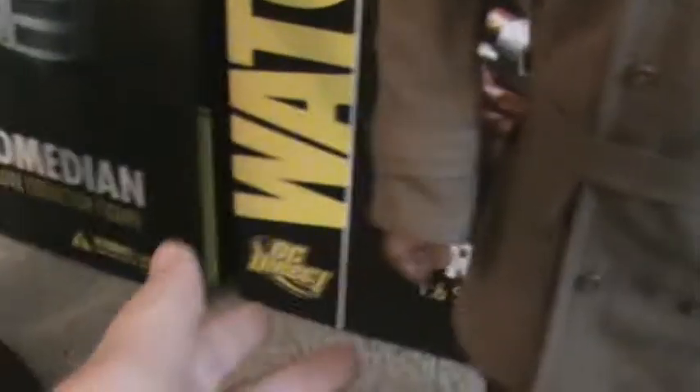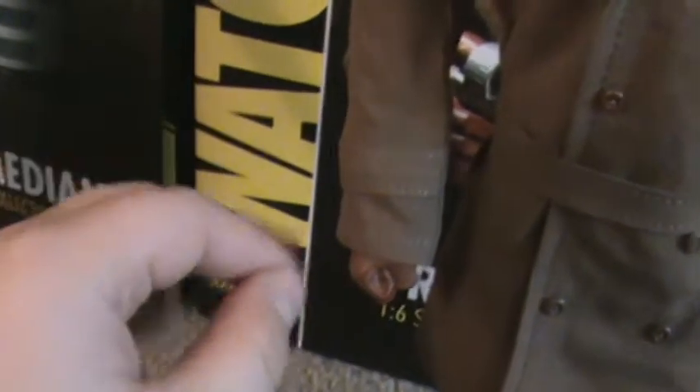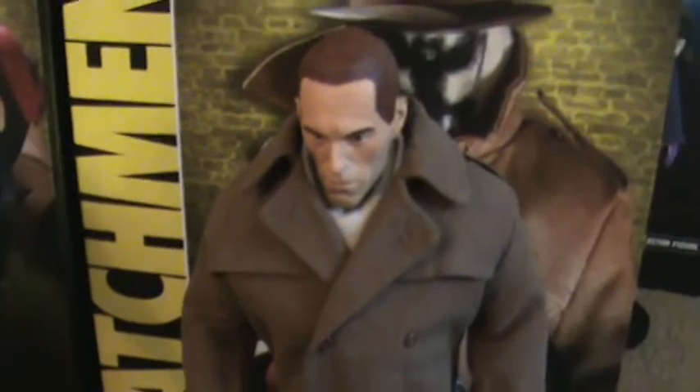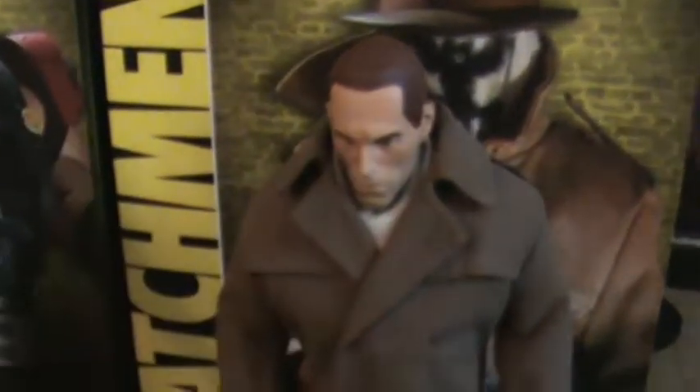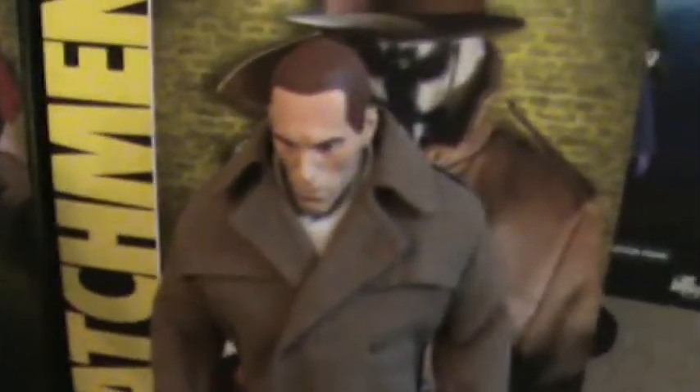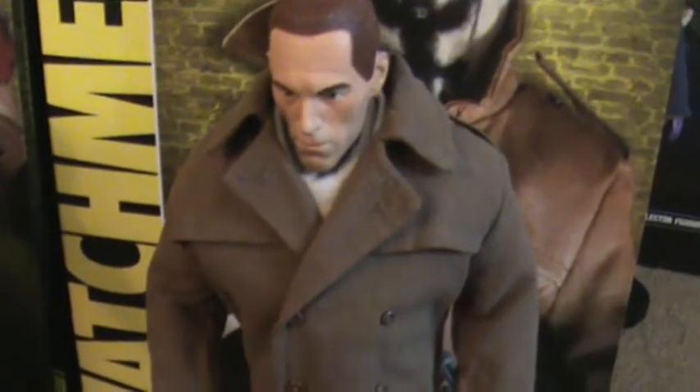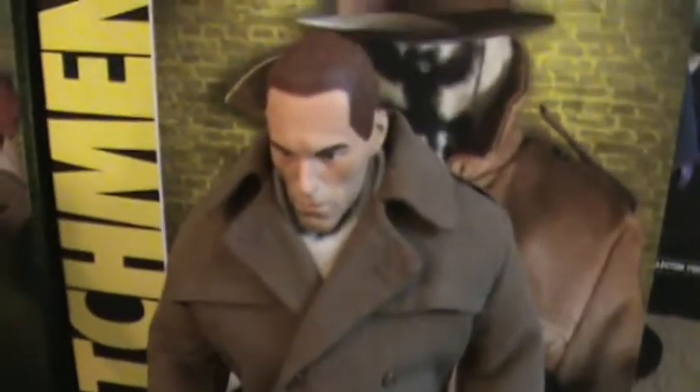He comes with a lighter and the Vyde hairspray — spoilers if you haven't seen the movie or read the book — from when Moloch gets shot and he fights the cops with the hairspray. It's an awesome scene. I really love this figure; I give him a perfect 5 out of 5.